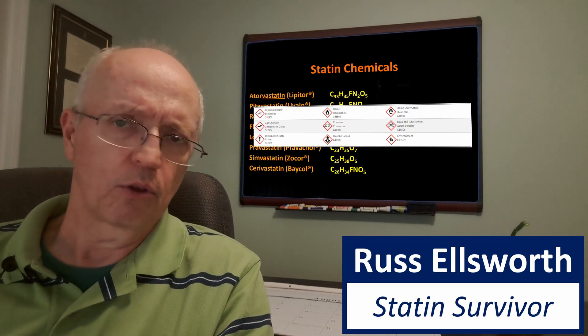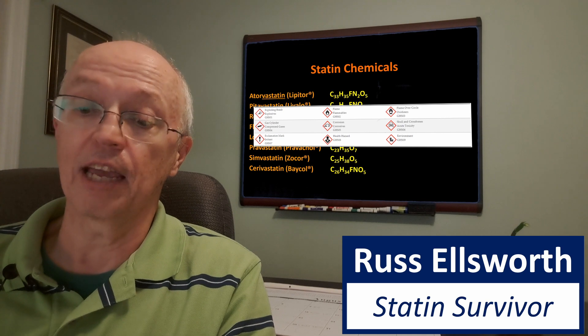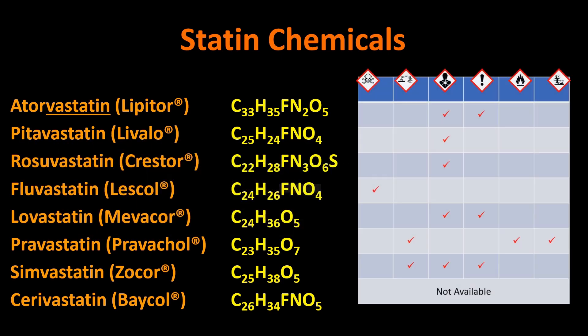The next thing I want to point out is those chemical hazard symbols. There are nine of them put out by the Globally Harmonized System of Classification and Labeling of Chemicals — an international organization. Out of these nine, no statins are considered explosive, oxidizers, or compressed gases — which makes sense. But these other six symbols actually apply to a lot of the statins.